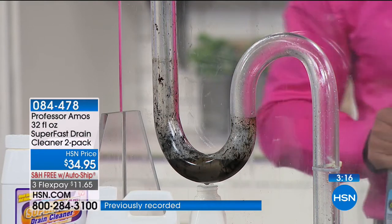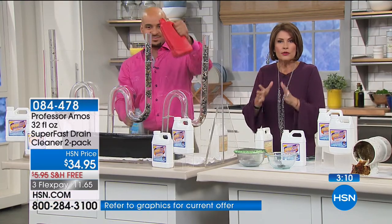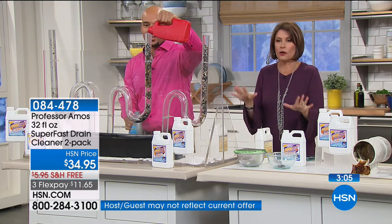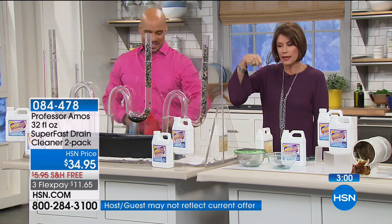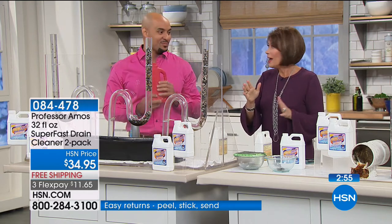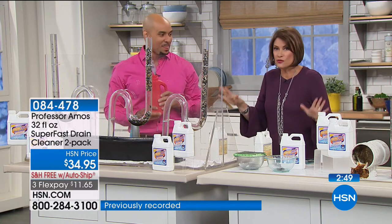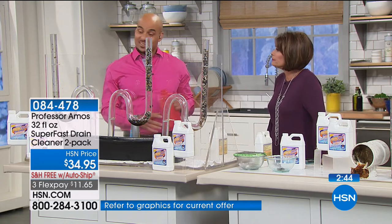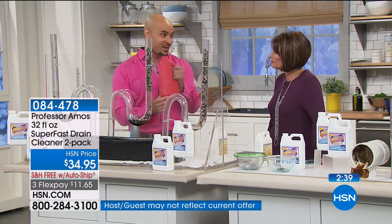True story — I live in a condo and they sent out a memo saying nobody can use a drain cleaner unless they approve it because it can hurt the pipes. So I took my Professor Amos down and they read it and said, 'Yeah, you can use it.' I swear — they were banning everybody else's drain cleaners. But this one they would allow because it wasn't going to hurt the pipes in my building. Our proprietary formulation — unlike the stuff you buy from the store that contains sulfuric acid, bleach, and ammonia — never damages pipes.